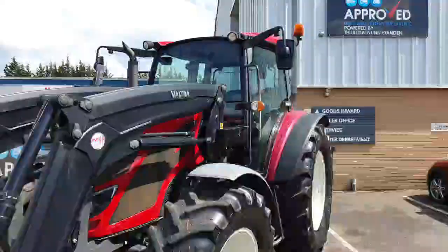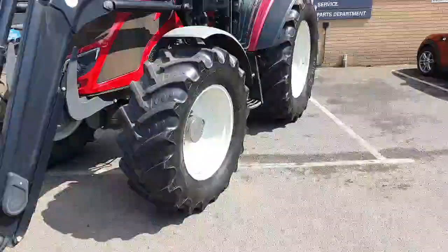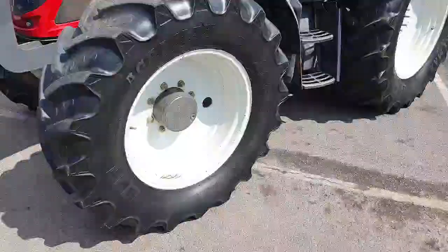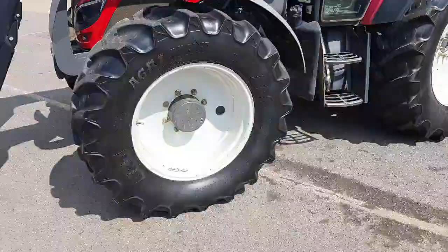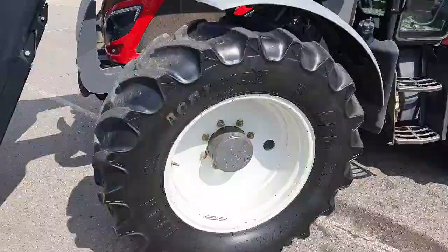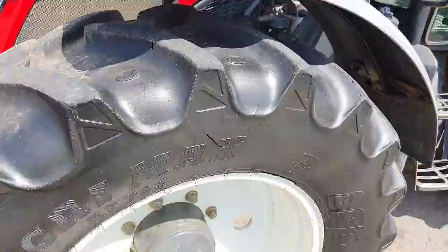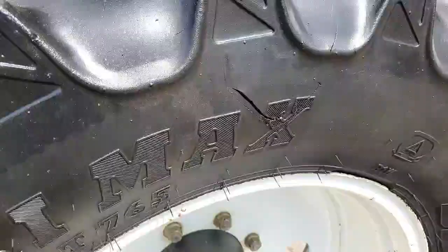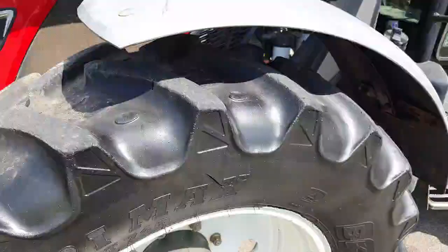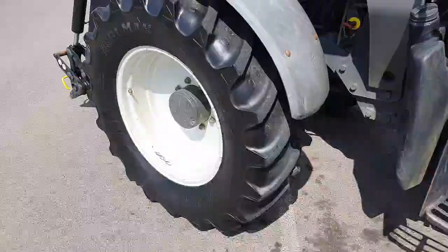It's got halogen front work lights and pivoting front fenders. The front tyres are BKT 420/70 R28 with about 70% tread remaining. The left-side tyre has a couple of small scratches and cuts in the outside sidewall, and it's on a fixed front rim.